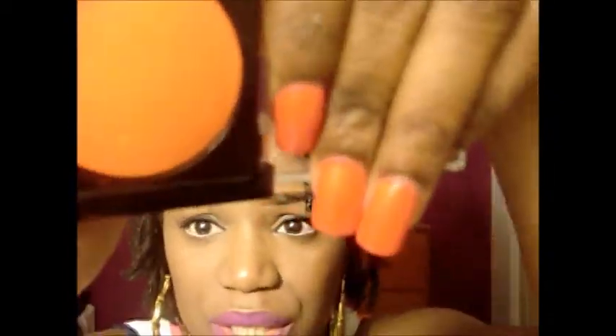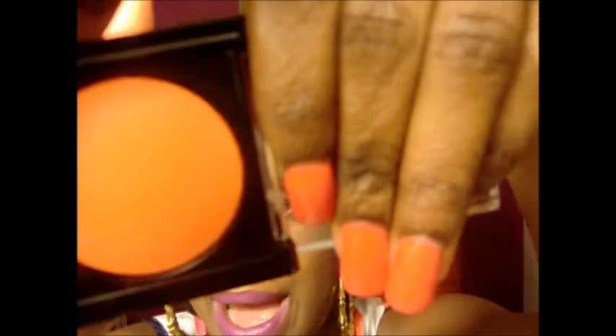The next thing I got was a Maybelline blush — a limited edition one that came out a while ago, but I found it online. It's in the color Coral Burst. And it's not actually a coral color — it's more orange, and it has this iridescent type of finish to it, like a golden iridescent. I love that.